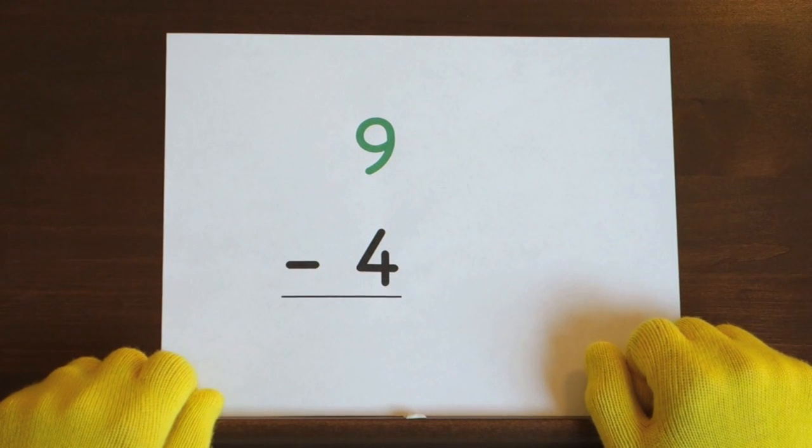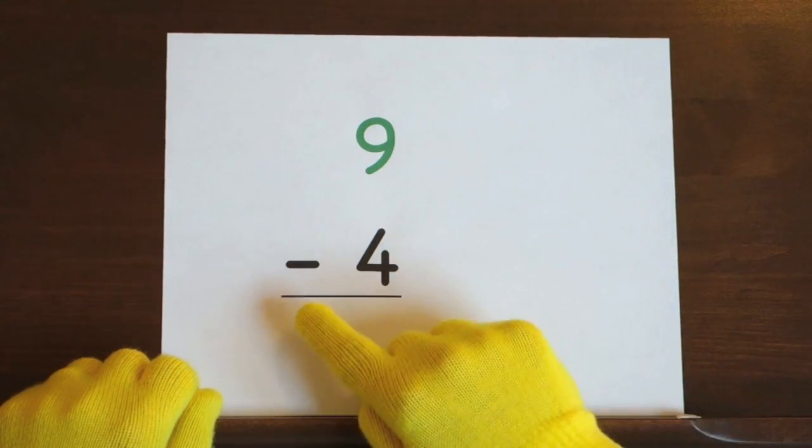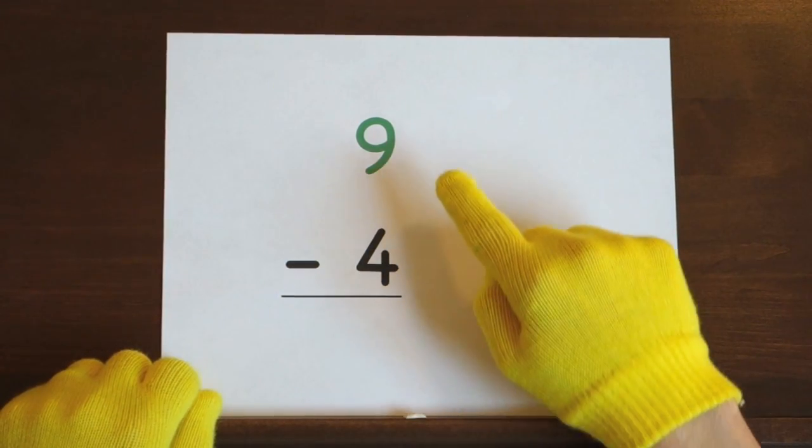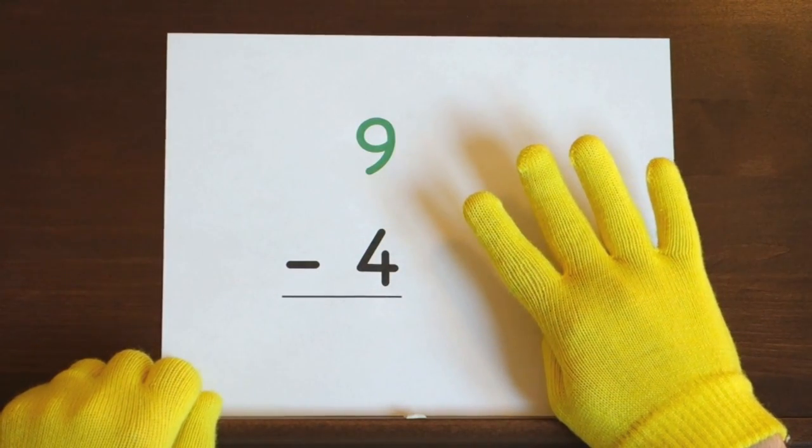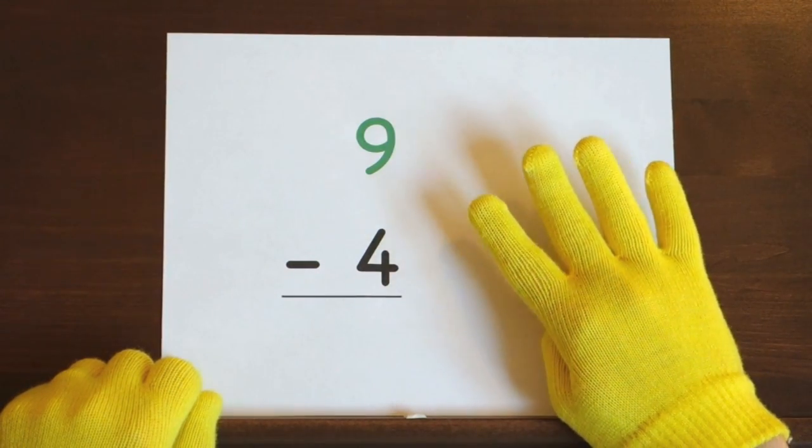The last problem is nine minus four. Start at nine and count down four. So hold up four. Ready,